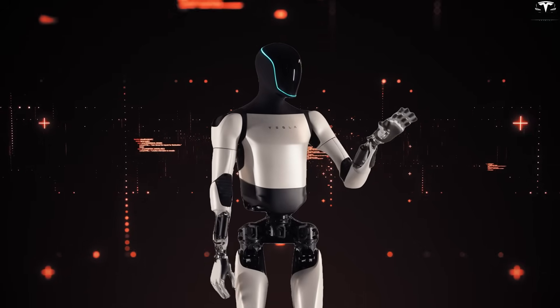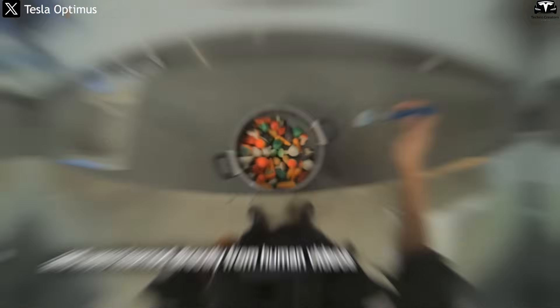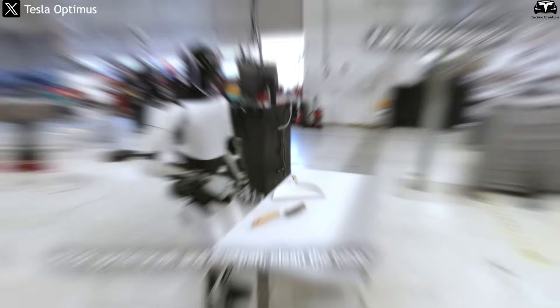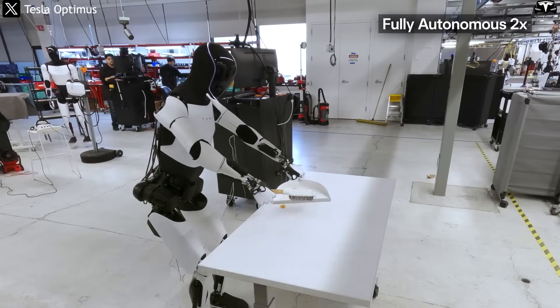Because then it can learn anything very quickly. It may sound like science fiction, but this is the real capability of TeslaBot Gen 3 — a robot that can teach itself up to 100 new tasks per day simply by watching YouTube. No longer limited to pre-programmed actions, Optimus is moving toward the ability to adapt and develop skills at a pace that surpasses human learning.